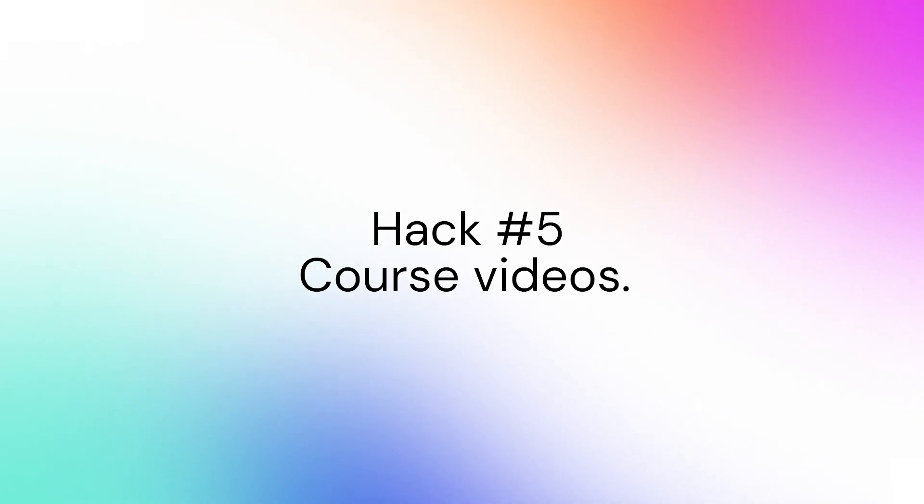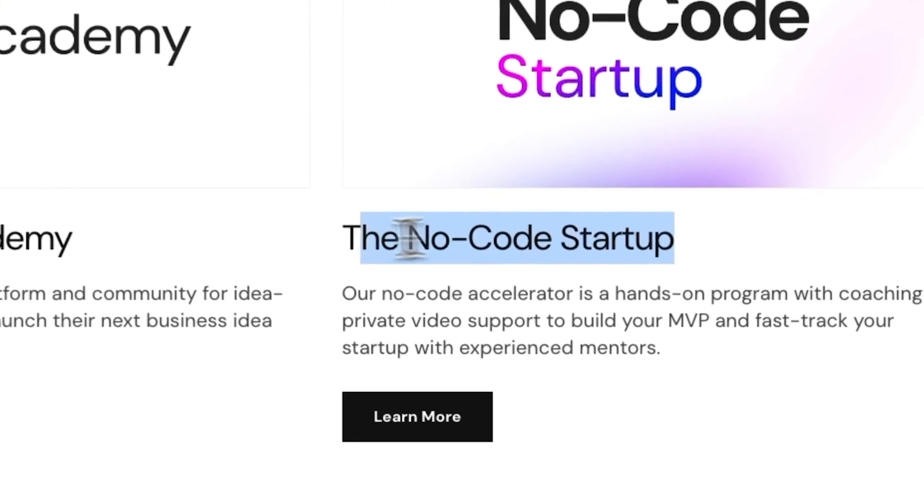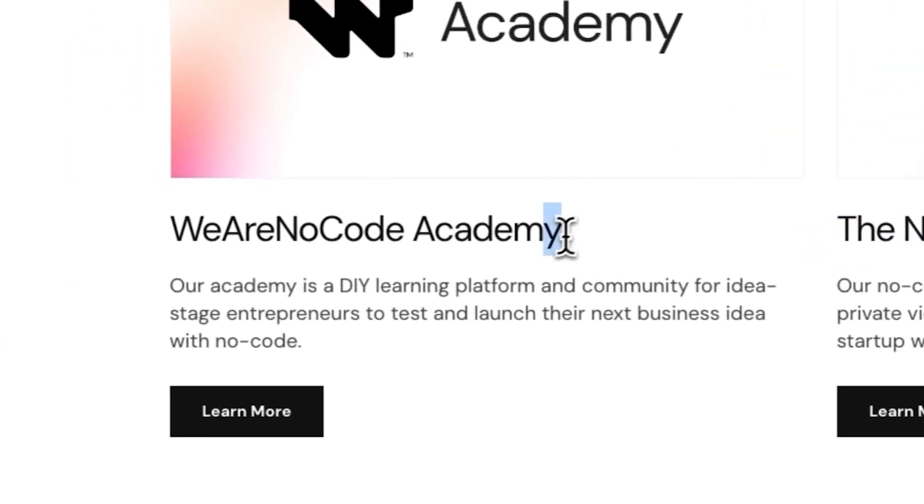Number five is courses — highly scalable information products that you can sell to customers for cheap, kind of like a do-it-yourself option. You can create them once and sell them to thousands of potential customers. This is awesome if you have a service business where your services are quite expensive. Maybe people want to do it themselves for a lot cheaper, or maybe they have the money but want to tiptoe into it first. At We Are NoCode, we have high-touch programs that include coaching and more hands-on support, but we also have cheaper courses so we're able to service different people who have different expectations.